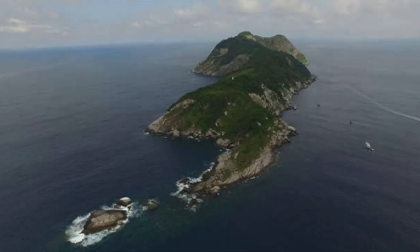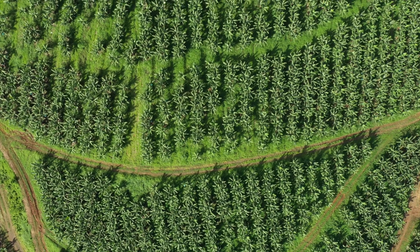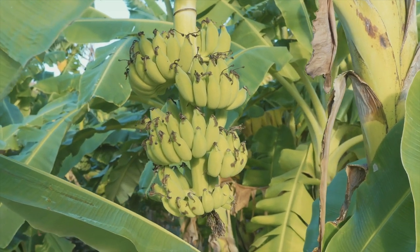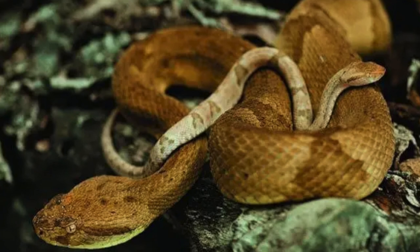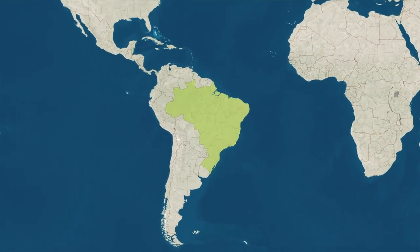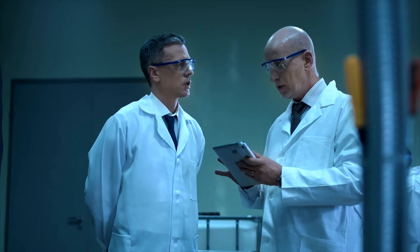Here are some additional facts about Snake Island. The island was previously intended to be a banana plantation, but as soon as the explorers saw the snakes, everything went wrong. The golden lancehead viper is the only known species of snake on the island and is responsible for 90 percent of all snakebite-related deaths in Brazil.